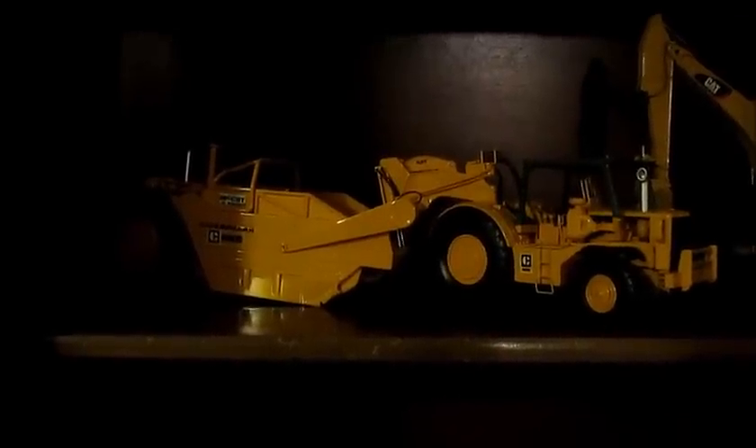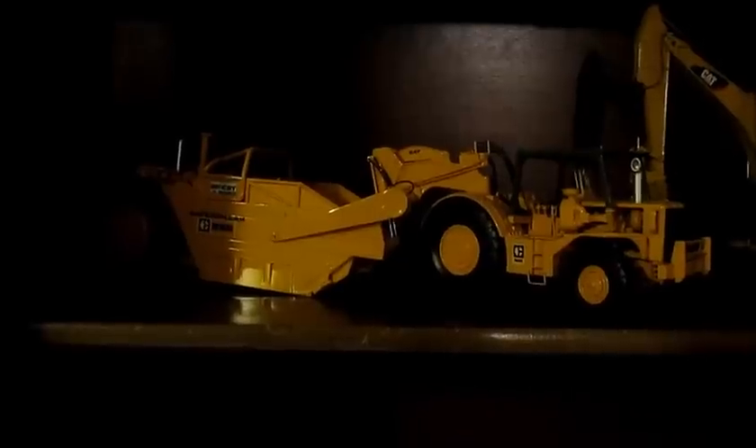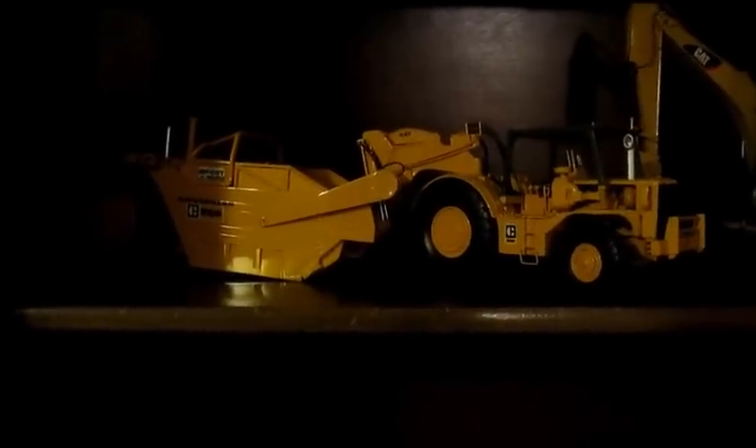Time for a collection update — I haven't done one for a little while. So here we go: the Caterpillar 666, the Cat 336E, and the Komatsu 1166E.